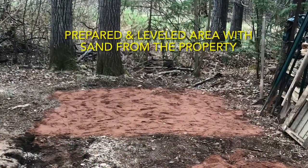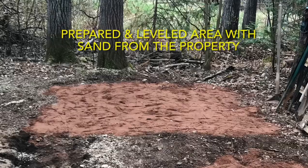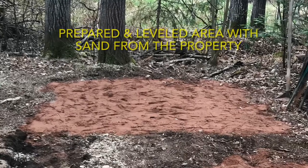Next, we prepared the area by putting in a base layer of sand. This worked well and made it easy to level this spot.